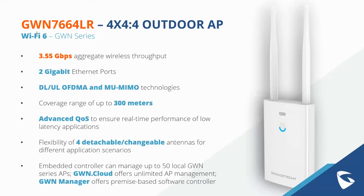The GWN 7664 LR has advanced QoS — quality of service — to ensure real-time performance of low-latency applications, allowing it to more efficiently allocate Wi-Fi signal strength based on application use. It also offers the flexibility of four detachable and changeable antennas for different application scenarios to help customize deployments. The embedded controller can manage up to 50 local GWN series access points, plus GWN Cloud and GWN Manager. For dense outdoor deployments like stadiums, outdoor college campuses, or logistics warehouses, it's definitely a superior choice.